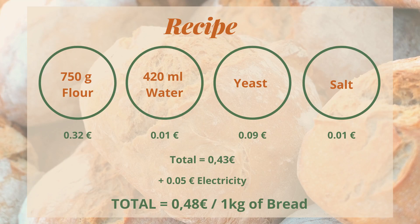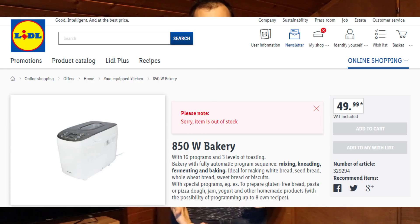To that we also need to add electricity, which we'll assume costs 5 cents. So each time we bake 1kg of bread, the total cost is 48 cents. Now, we still haven't added the cost of buying a bread maker. There are bread makers ranging from 50 euros up to 200, 400 or even more. Taking the cheapest option — one sold at Lidl for 50 euros — we have an initial cost of 50 euros plus a variable cost of 48 cents per bake.